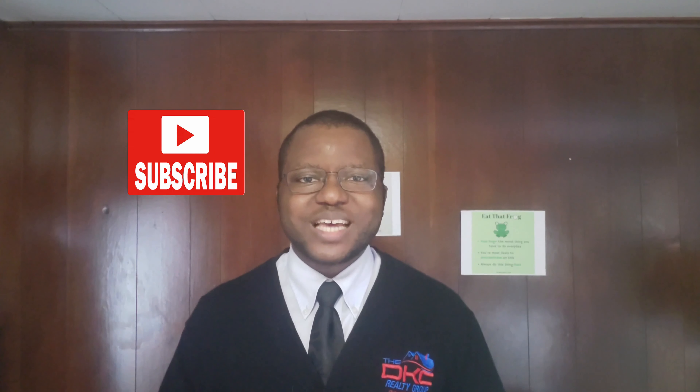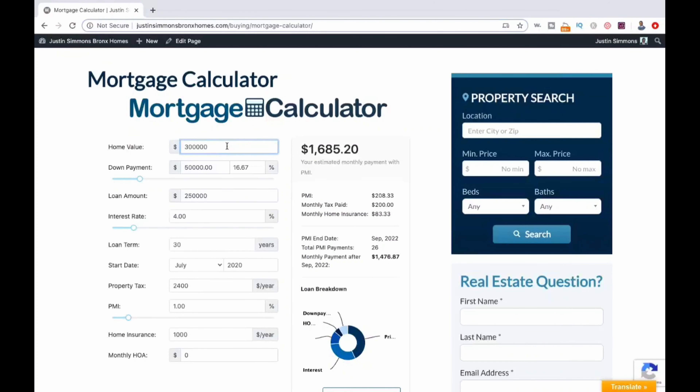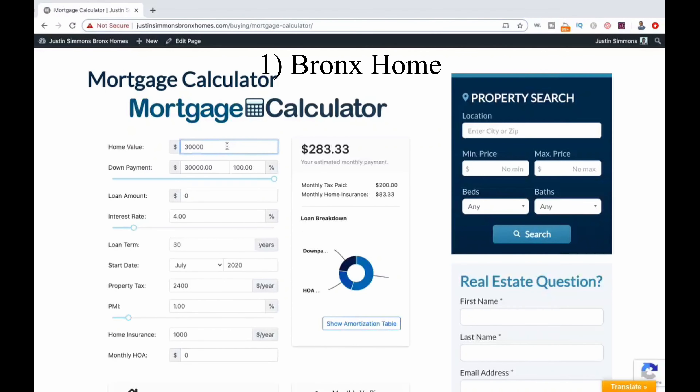With that being said, we will compare purchasing a home in the Bronx vs one in Westchester with our mortgage calculator to see the effect that property taxes can have on our bottom line. Here is our mortgage calculator, and we will put in the information for our Bronx home first, which we are assuming is a two family.